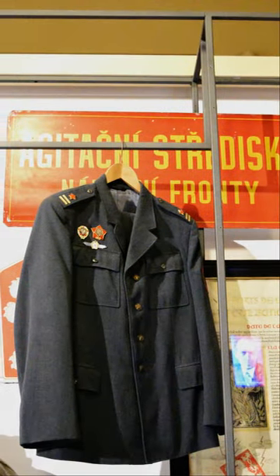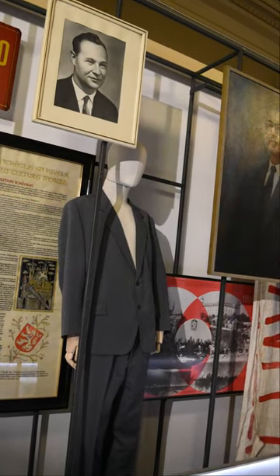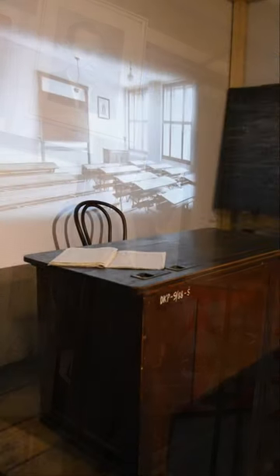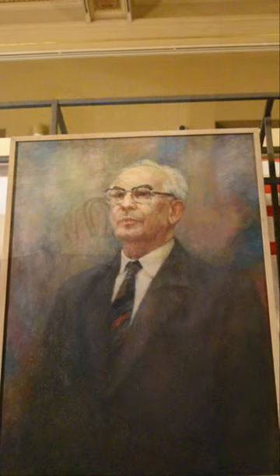Other rooms house historical exhibitions covering the history of Prague and the Czech lands from the 8th century through to the present day. It is a dramatic story spanning the foundation of Prague, empire, the World Wars, and Nazi and communist occupations. The Historical Building also hosts temporary exhibitions.